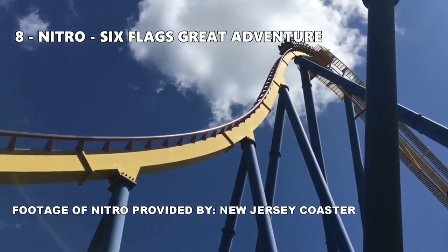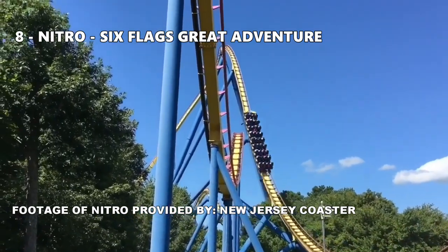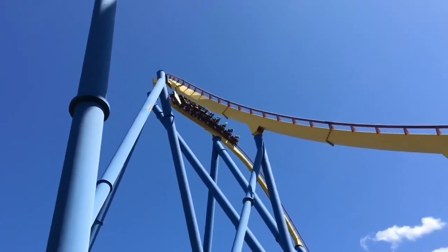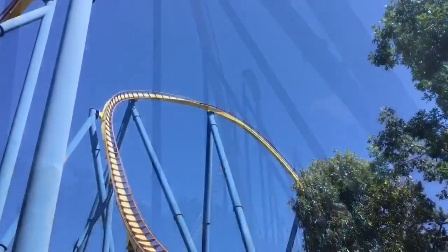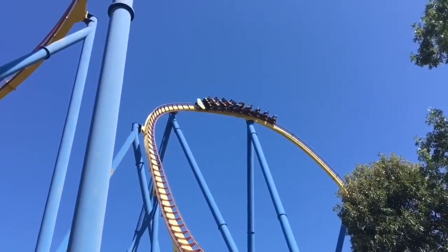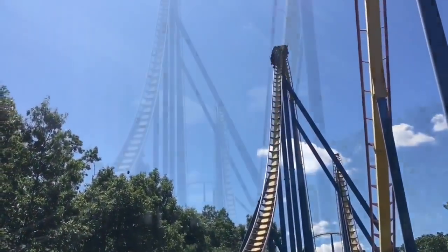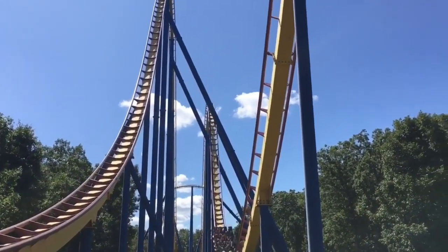Number 8: Nitro at Six Flags Great Adventure. This summer I'll be heading back to Six Flags Great Adventure, so I'm pretty excited to give this hyper coaster another go. The ride has a nice blend of fun airtime moments mixed in with a couple strong moments of positive Gs. The helix is a notable point of strong Gs — I gray out almost every time during that moment of the ride. Nitro is also one of the original hypers by B&M, so they were still figuring things out. The layout is another basic out-and-back, but with a couple modifications thrown in.